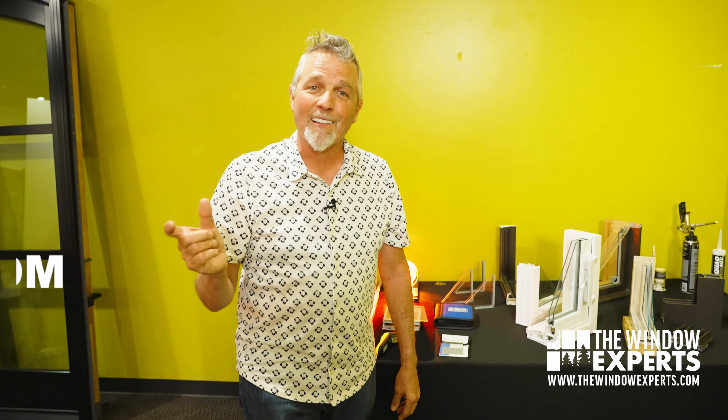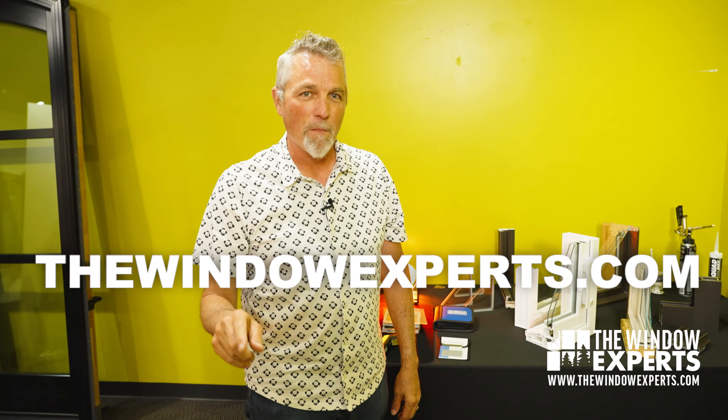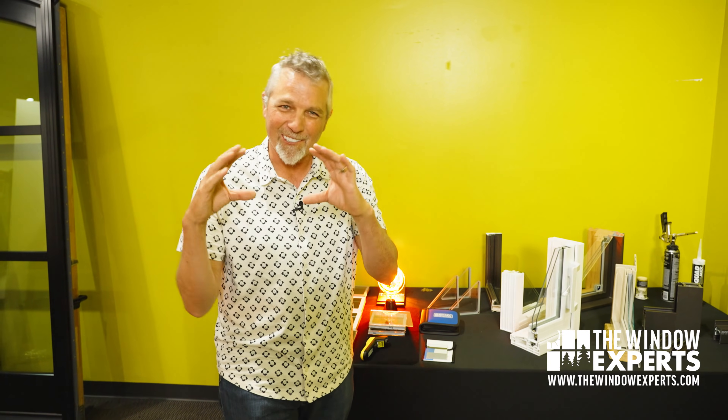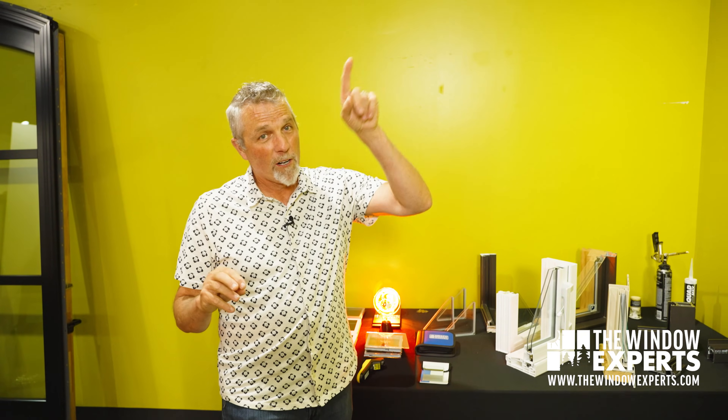Before we get started, if you live in Houston, I'd love to meet you. If you don't, check out thewindowexperts.com. I've got a great long list of great window companies all over the U.S. — maybe I know somebody near you. Now, this is a brief condensed version of a longer video I made where I go into great detail about low-E. You can click up here or down in the description — go check it out. I think it's going to be really beneficial for you to learn more about low-E.